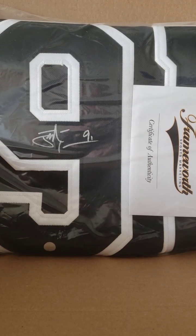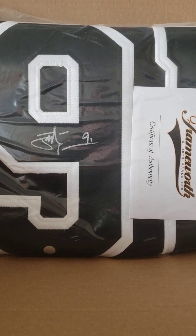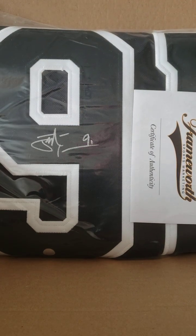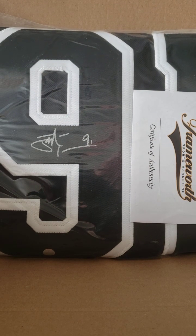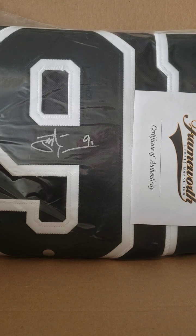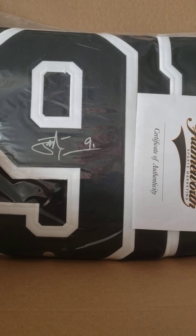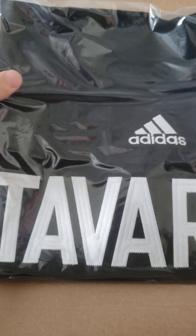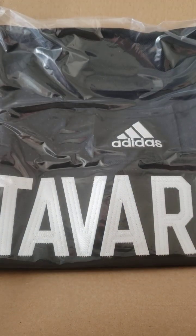I'm a Habs guy, so I wasn't looking for Leafs, but looking at it objectively, hey — it's a Jonathan Tavares autographed jersey, so that's pretty good. I'm sure someone else will want it. I'm not stuck with like a Brady Tkachuk custom jersey, which can happen in other products.